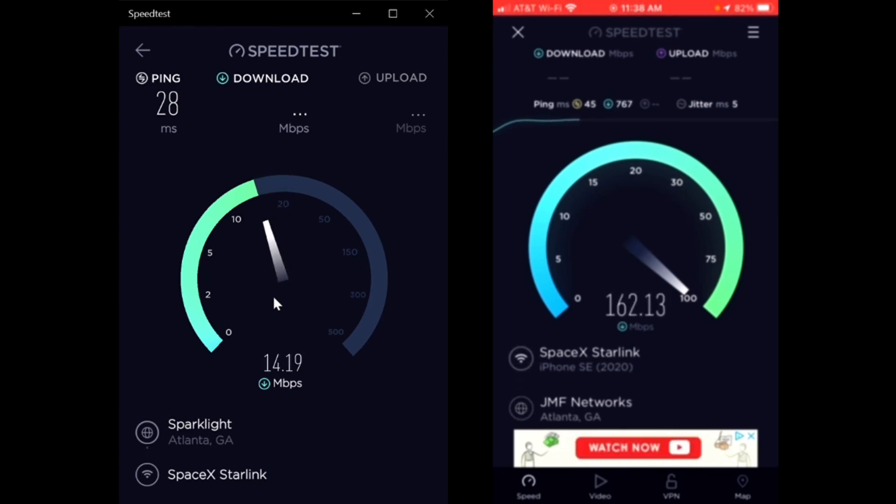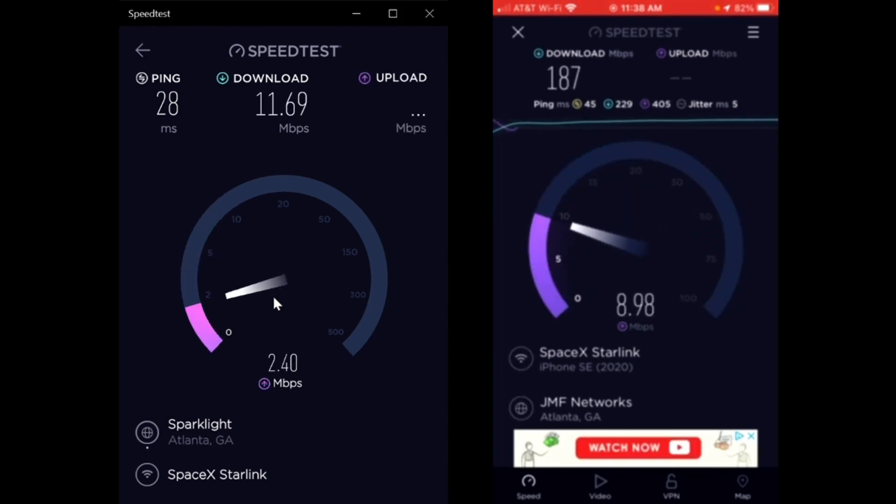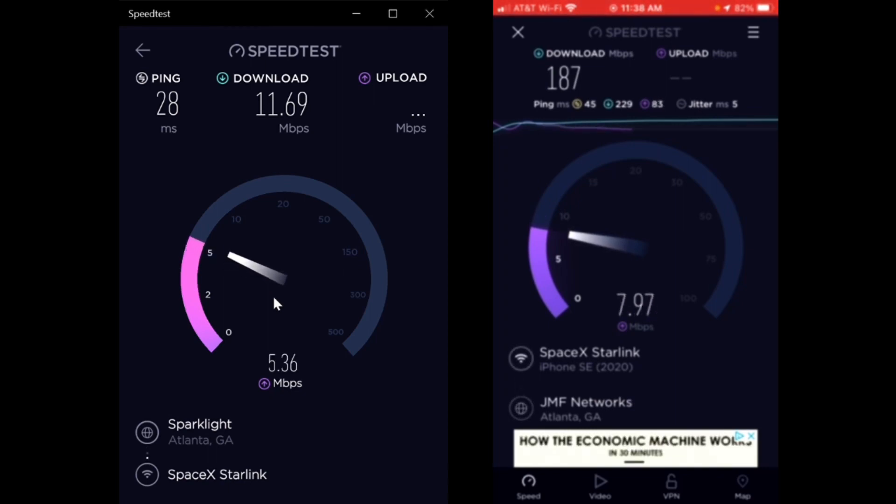On my phone the ping was 45 milliseconds; on the laptop it was 28, so the ping is much better on the laptop. By the way, these are both wireless. But the big difference again - on my phone it's 187 megabits per second download, but on the laptop it's only 11.69 megabits per second.